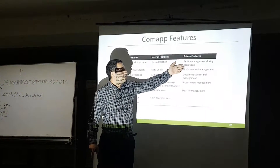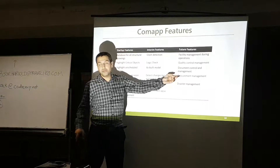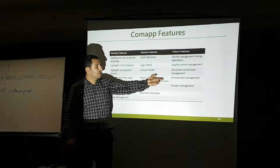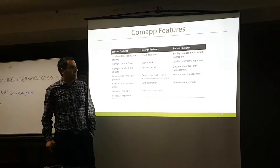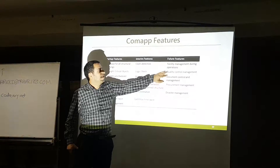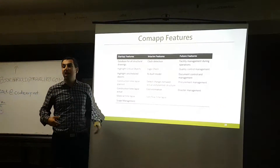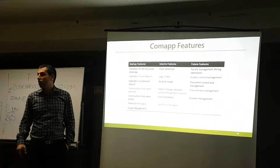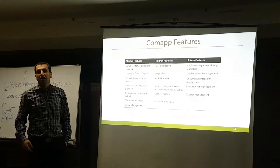The final phase includes procurement management, inventory management software, disaster management as a future application, and facility management — which is the ultimate goal. The entire software is handed over to the owner so they can manage the whole facility during operation.